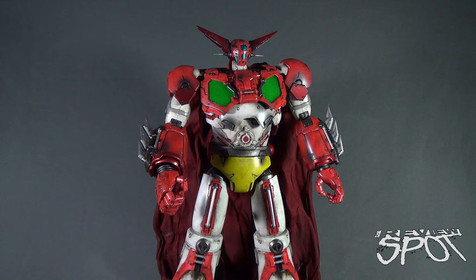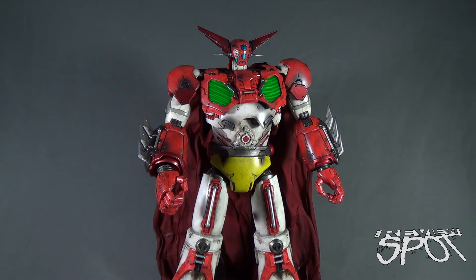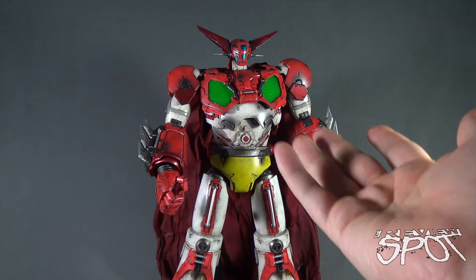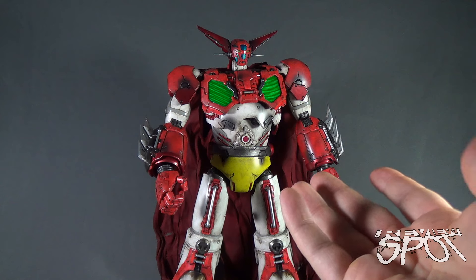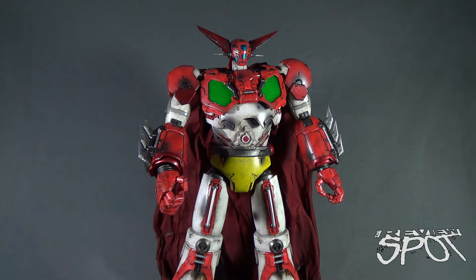At the time this figure gets released, Getter Robo will feature light-up eyes — which sadly don't light up on this prototype — and he will also have a Getter beam shooting port on the front. Unfortunately none of the light-up options work on this particular prototype, but when he is released, expect those light-up features to be included.